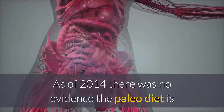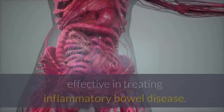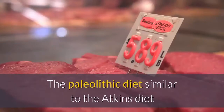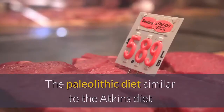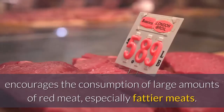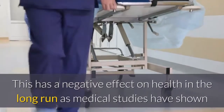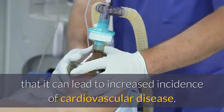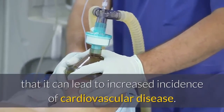As of 2014, there was no evidence the paleo diet is effective in treating inflammatory bowel disease. The paleolithic diet, similar to the Atkins diet, encourages the consumption of large amounts of red meat, especially fattier meats. This has a negative effect on health in the long run, as medical studies have shown that it can lead to increased incidence of cardiovascular disease.